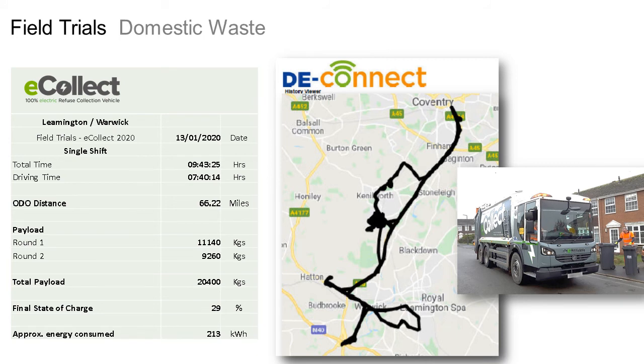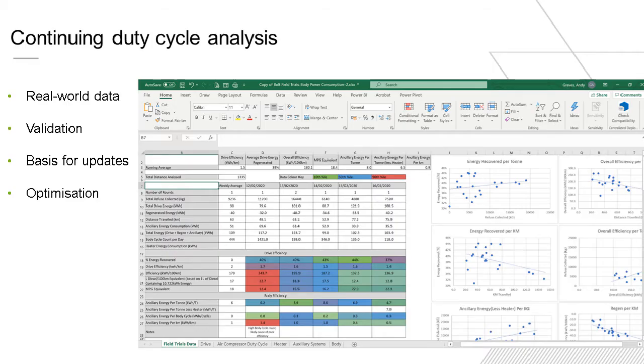We have been asked about overall power consumption, and of course the duty cycle per round can vary greatly. Here we show some sample data for a typical day's collection around the Leamington and Warwick area. We've also looked at other areas, and the key purpose is to ensure the vehicle can cope with those other operations. We continue to data log and to optimise the vehicle for maximum efficiency and maximum range.